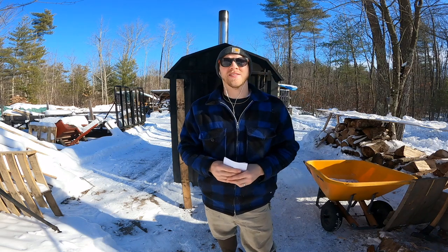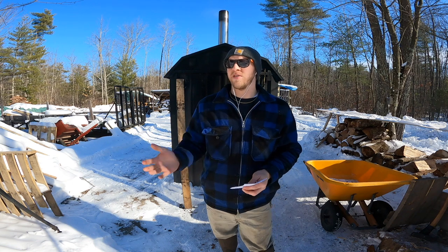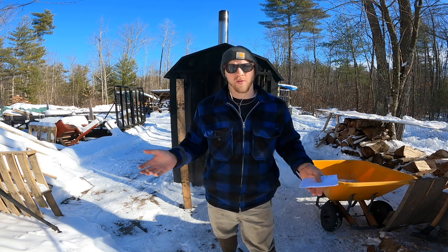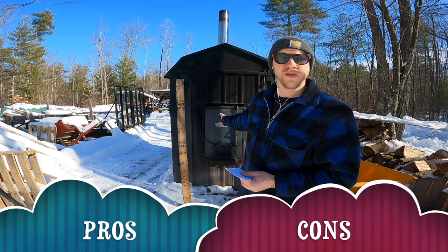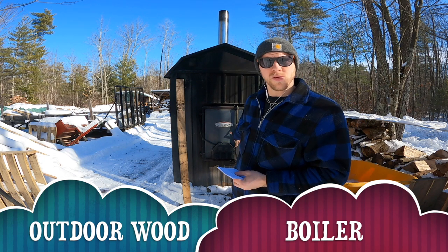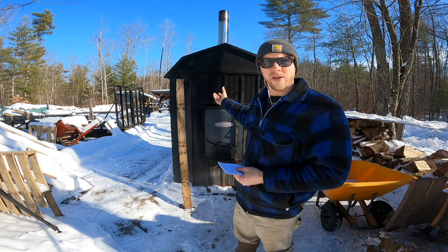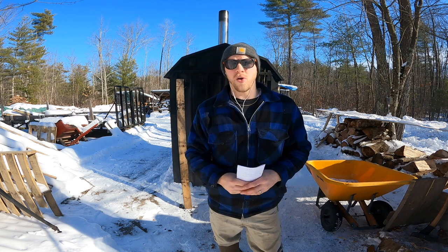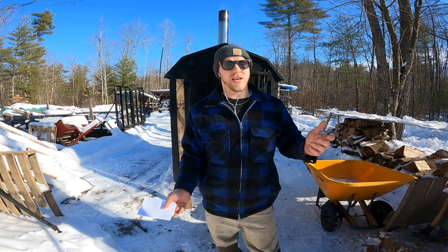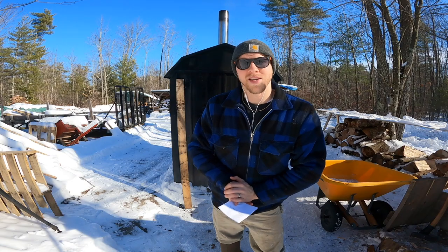Hey everybody, Jay here. Welcome back to the channel. Today we're going to do a video I haven't done in over two years. The channel has had some serious growth since I first made this video, so I would remake it again — and that is pros and cons of an outdoor wood boiler. An outdoor wood boiler is basically a giant machine outside that heats up water, and then that water is pumped into the house in various ways to heat your home.